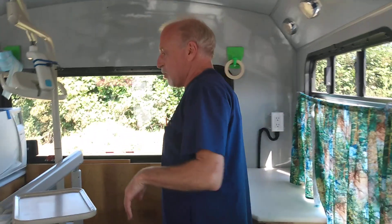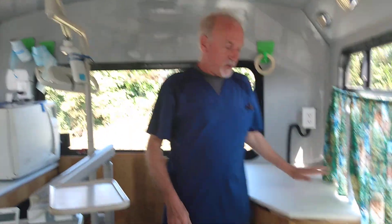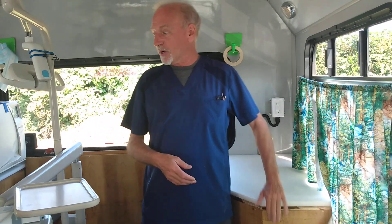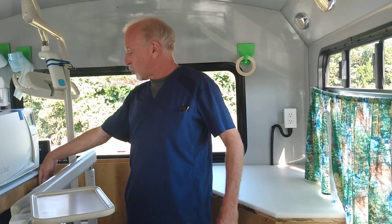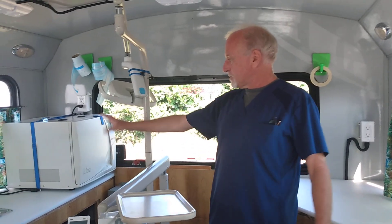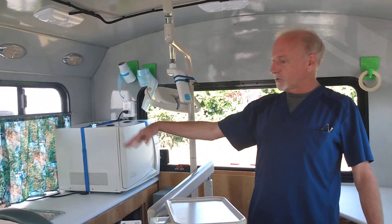Can you give us a quick tour starting this way? Sure. Over here, this is a workbench. Underneath it is the air compressor. Over here behind this open panel is the suction system with our amalgam separators, sterilizers, and a place for our ultrasonic.